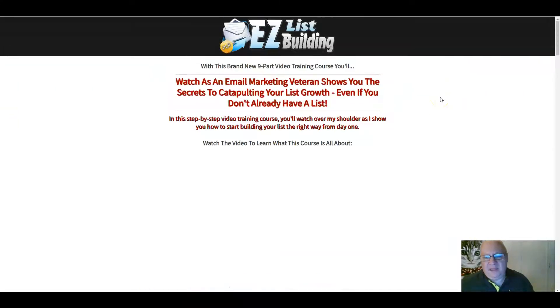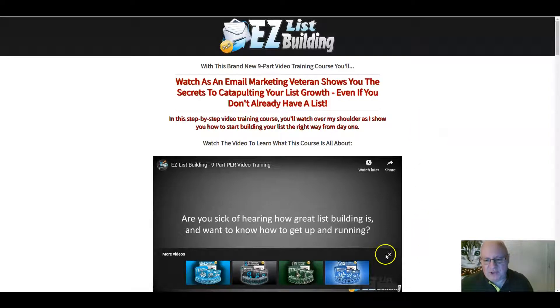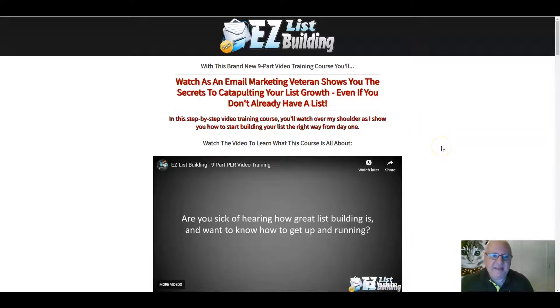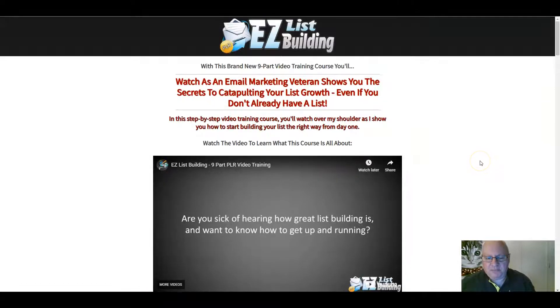So what is Easy List Building all about? In this video course, you can watch as an email marketing veteran shows you the secrets to catapulting your list growth, even if you don't currently have a list. In this step-by-step video training course, you'll watch over the shoulder as he shows you how to start building your list the right way from day one. There's a short video here that explains what this course is all about — you can watch it either here or over on my bonus page.